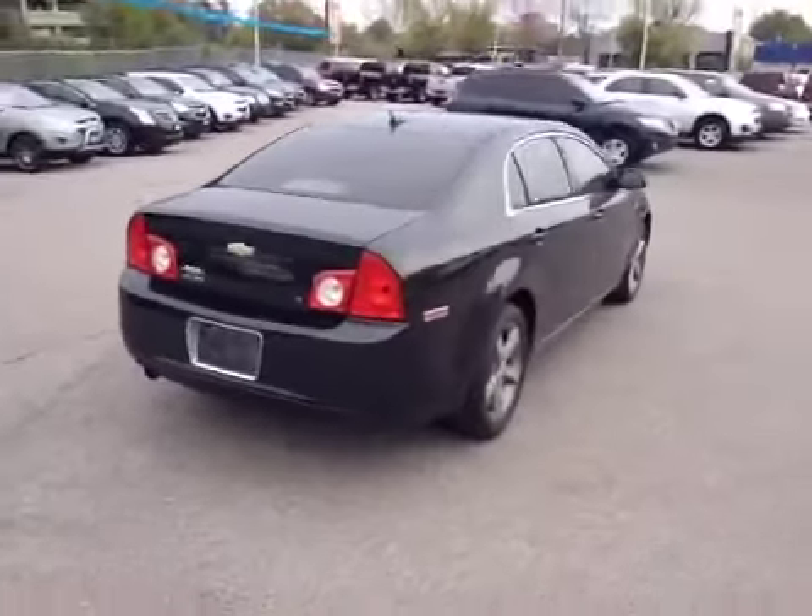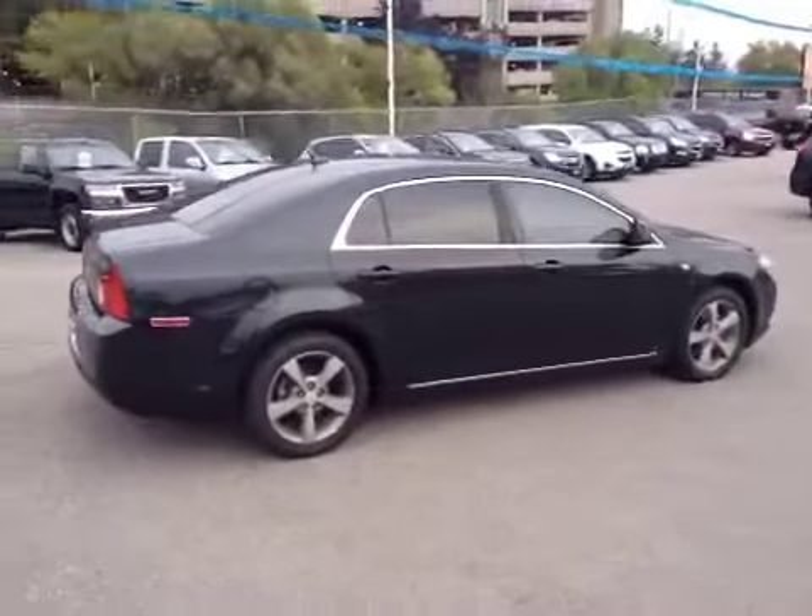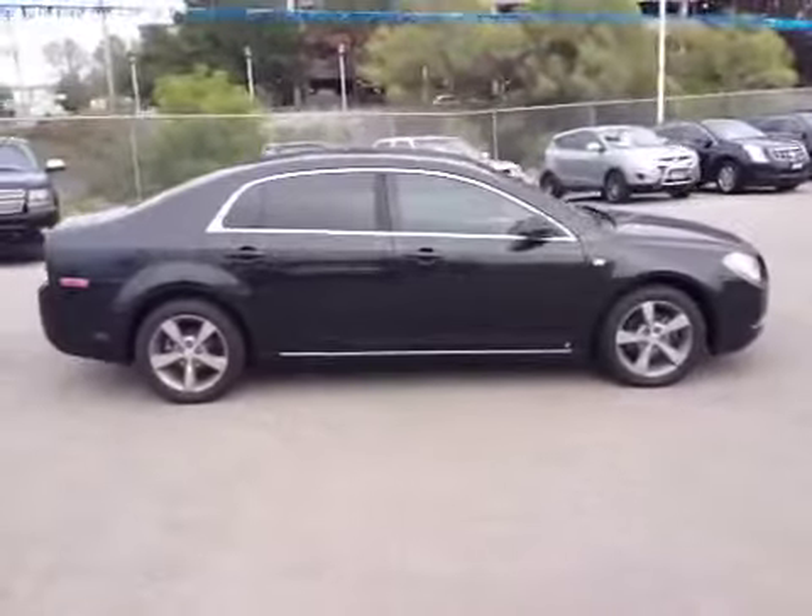For more information on this vehicle, please call 1-877-710-SHEV or email sales at ontariomotorsales.com.